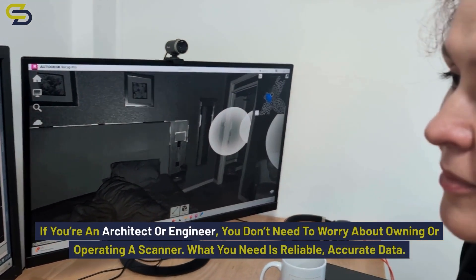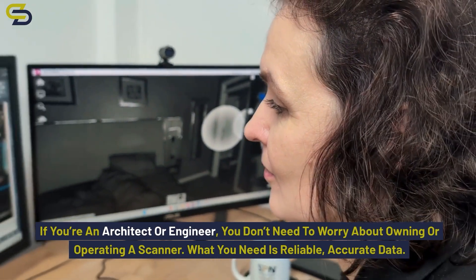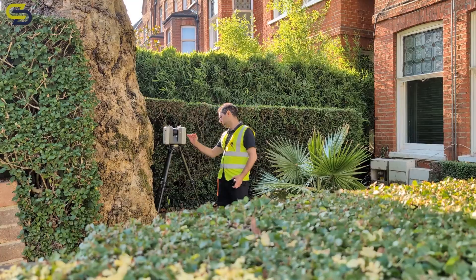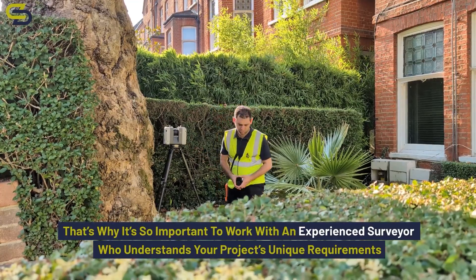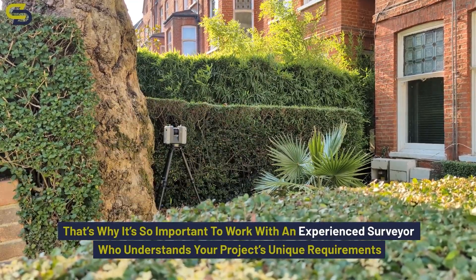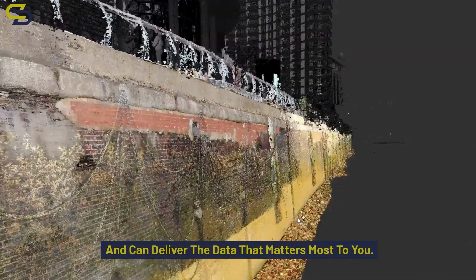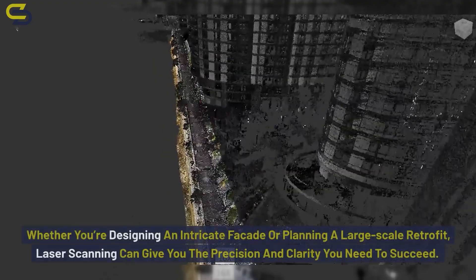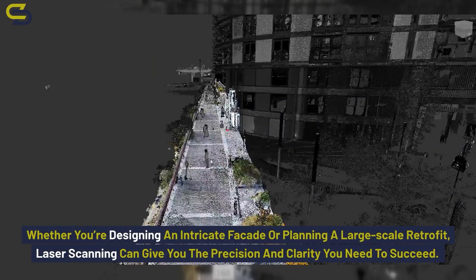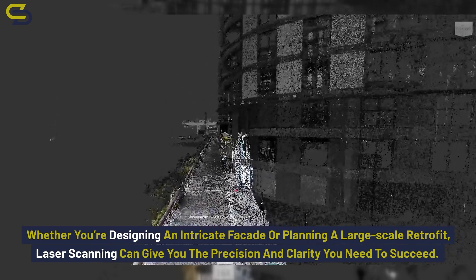If you're an architect or an engineer, you don't need to worry about owning or operating a scanner. What you need is reliable, accurate data. That's why it's so important to work with an experienced surveyor who understands your project's unique requirements and can deliver the data that matters most to you. Whether you're designing an intricate facade or planning a large-scale retrofit, laser scanning can give you the precision and clarity you need to succeed.